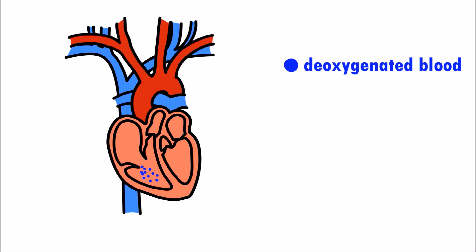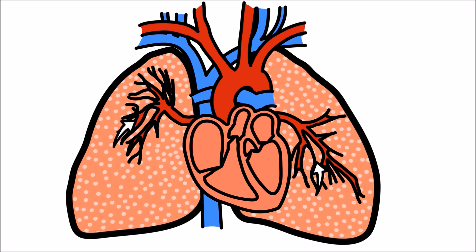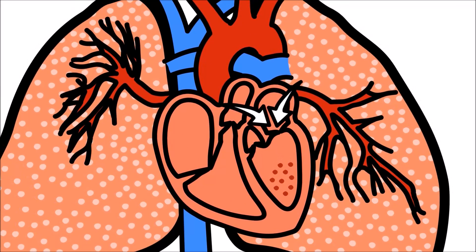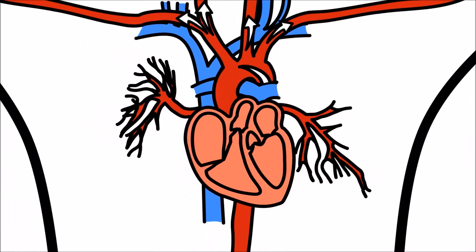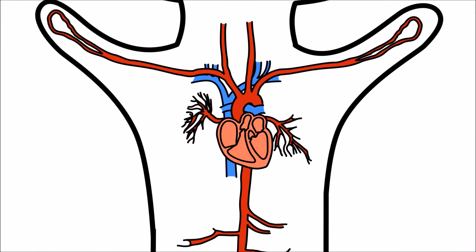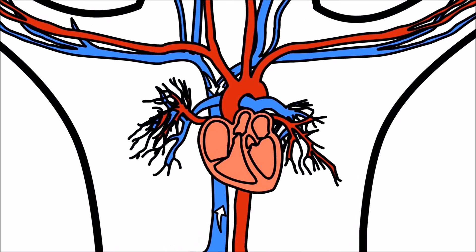Blue is deoxygenated blood, or used blood, and red is blood with lots of fresh oxygen. Oxygen-rich blood flows from the lungs into the left side of your heart. The oxygenated blood is then pumped out to the rest of your body. At the same time, used blood makes its way back into your heart.